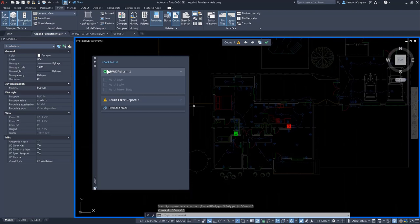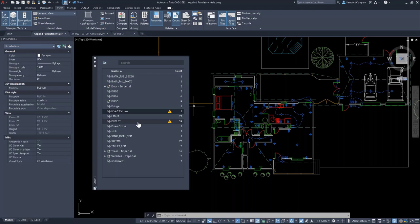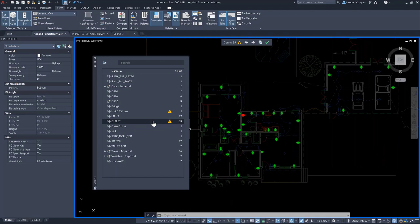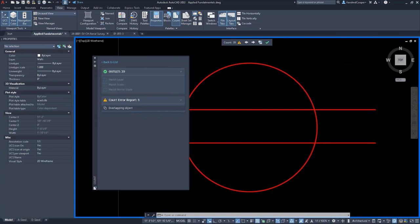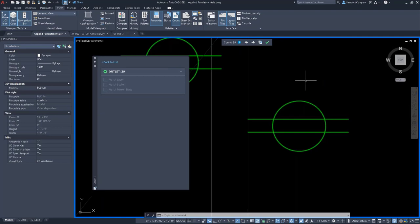Looking at outlets: the count shows 39 of them. When selected, they all highlight green except for one red one with an error. This error says 'overlapping objects'—two outlets are stacked on top of each other. Either two outlets are intentionally stacked, or it was a duplicate and needs to be removed. If I erase one, notice the error goes away in real time, and going back to the list, the error has been cleared.